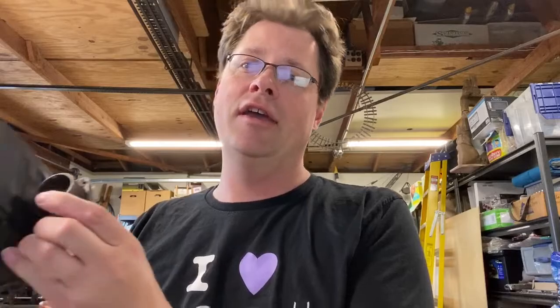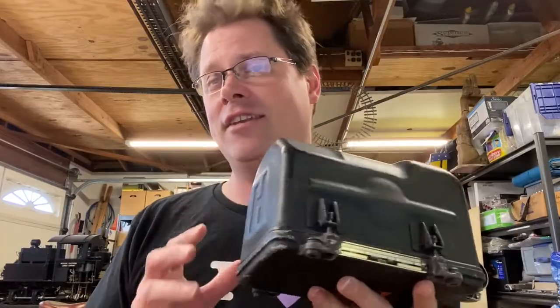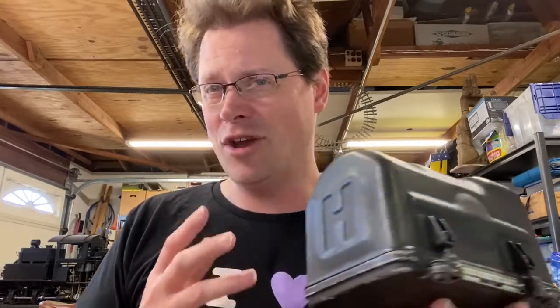Have any of you ever played with a gyroscope before? They are a fascinating example of physical forces. Today we're going to take a look at a gyroscope — but not just any gyroscope. We're going to take a look at this navigational gyroscope from a B-25 Mitchell aircraft. This is a fascinating example of how physical forces are used for a very important safety application. Did you know that navigational gyros have been used on aircraft for more than 100 years?